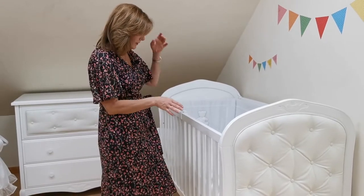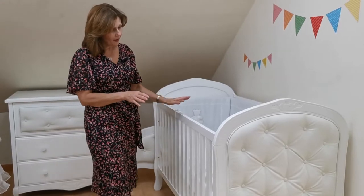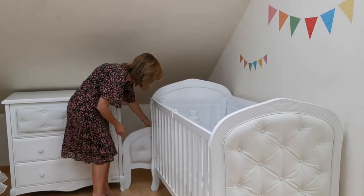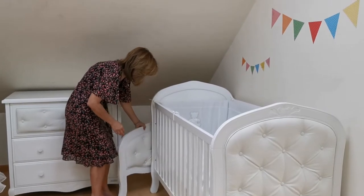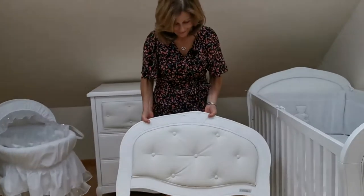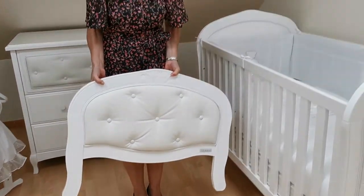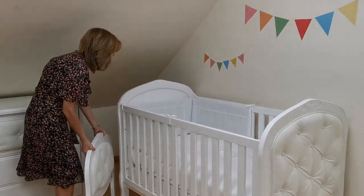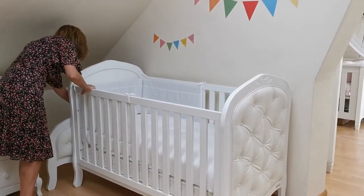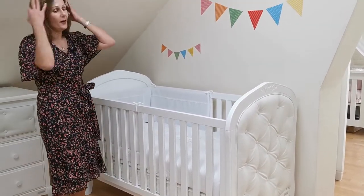So this is the cot bed and we'll start with this. It has an adjustable three-position base. And it does also convert into a junior bed later — you take the side panels off and then you add this beautiful little top piece. Don't you think that's going to look absolutely gorgeous when you turn that into a bed? Even if you have the cot bed on its own, it's just stunning. If you want to know more details about pricing, do message us.